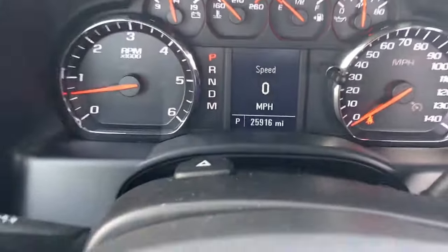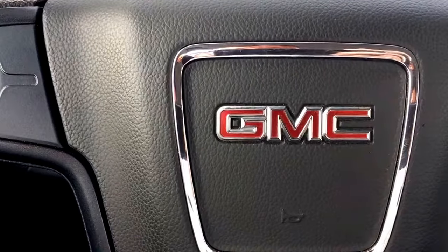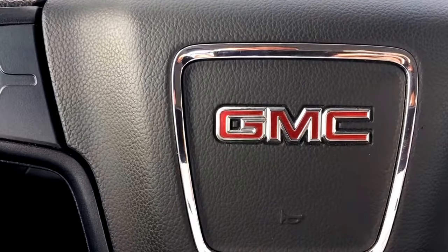It has 25,916 miles on it and still has bumper-to-bumper and powertrain warranty left. Give us a call at 772-287-2424.